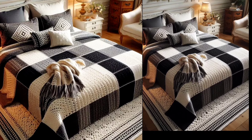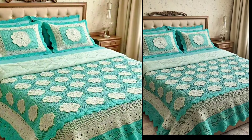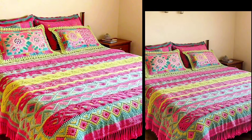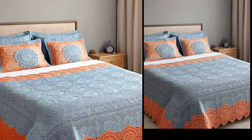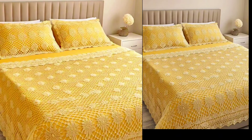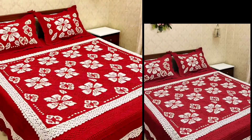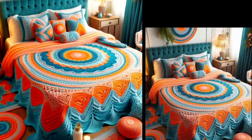Crochet patches are not only stylish but also a great way to showcase your creativity. They add a unique handmade charm to any bedroom and can be customized to match your personal style. Let's take a look at some of the most stunning patterns — from intricate lace designs to bold geometric patterns, there is something here for everyone.